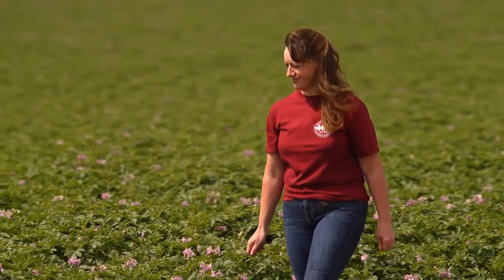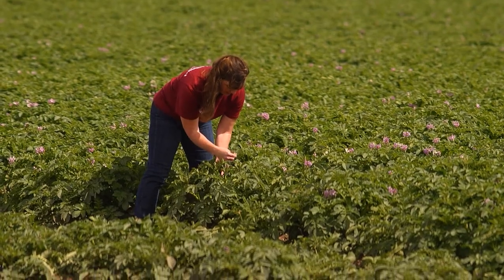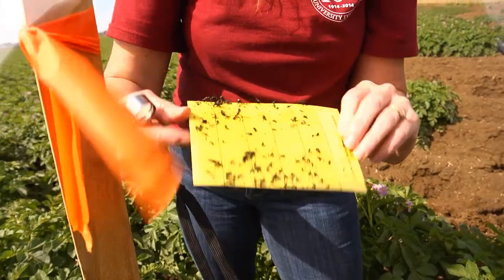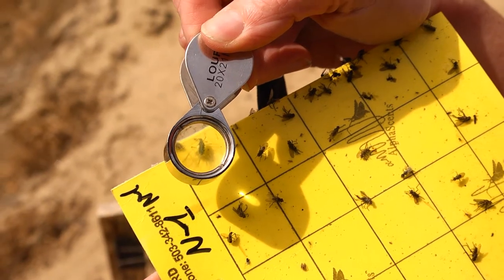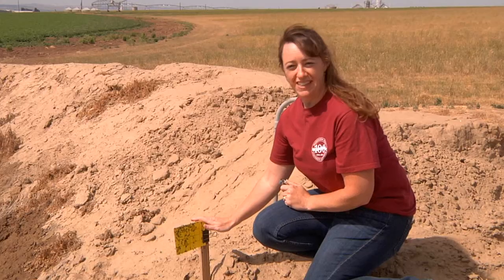We visit these fields once a week, look for insects directly in the fields, but we also have insect traps, sticky cards, and different things like that where we collect insects on them and then take them back to our lab. Some of these pests are so tiny that we have to use magnification equipment to really know what we're looking for.